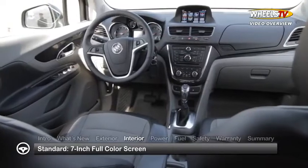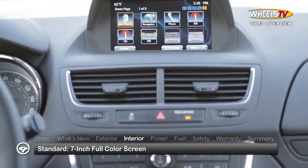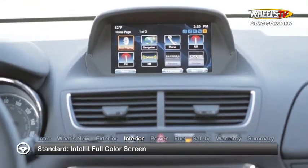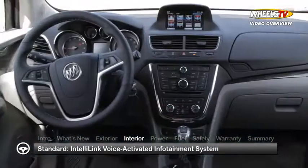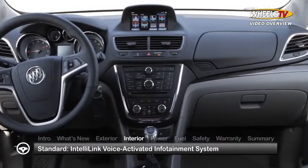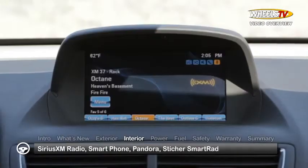Inside, the Encore's five-passenger cabin takes on a look all its own with a standard seven-inch full-color screen playing host to Buick's IntelliLink voice-activated infotainment system. Set high and dead center in the dash for safe heads-up driving, IntelliLink provides hands-free voice-activated connectivity to Sirius XM radio, smart phones, Pandora, and Stitcher Smart Radio.